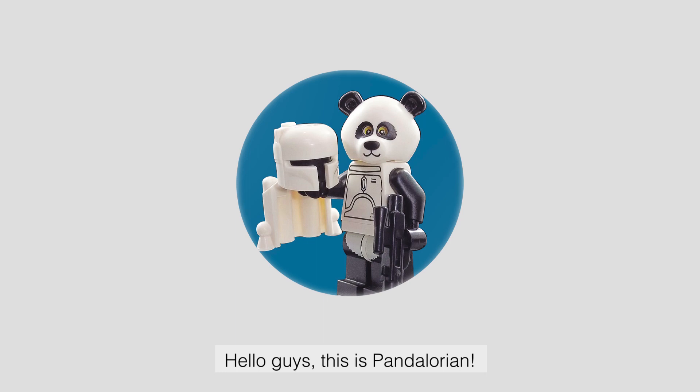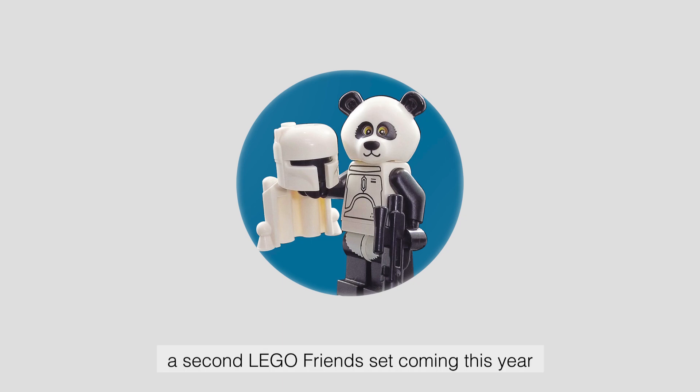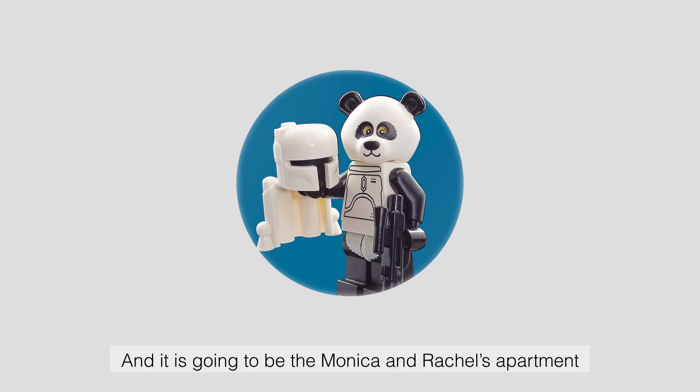Hello guys, this is Pandalorian. This is gonna be a quick one. We have heard some rumors going around that there will be a second LEGO Friends set coming this year, and it is going to be the Monica and Rachel's apartment.